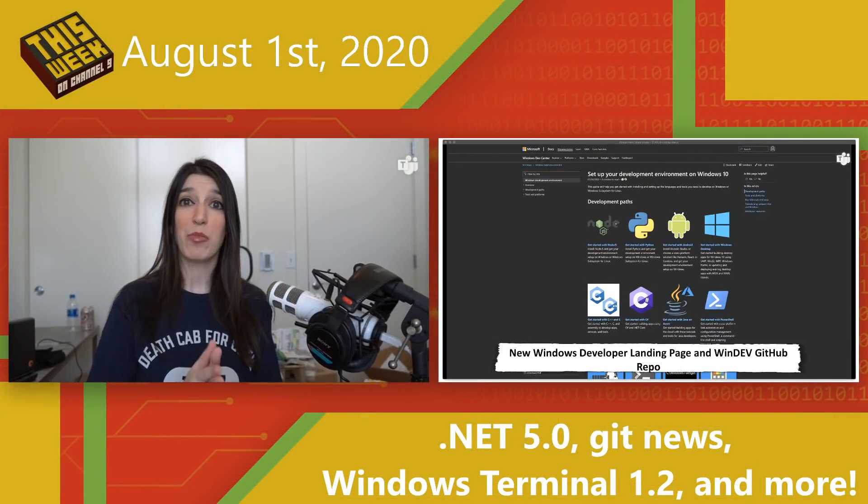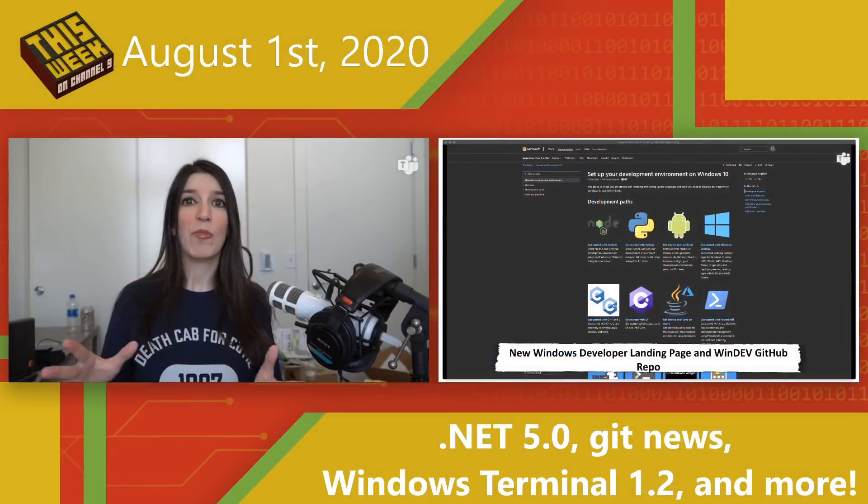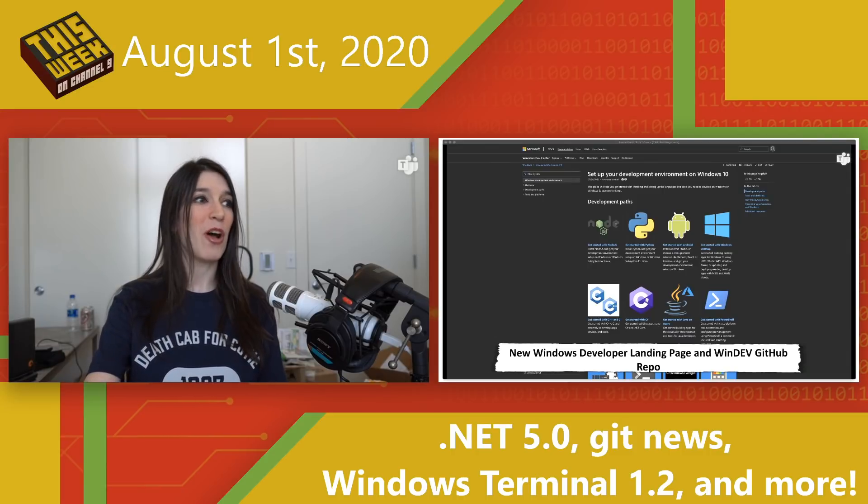Next up, Windows devs have a brand new landing page on our Docs page. It's specifically tuned for Windows devs using Windows not just to build Windows apps, but to do cross-platform apps or even apps aimed at Linux. There's also a brand new Windows developer GitHub repo, which is a great place to report bugs, issues, or feature requests for your various tooling needs.